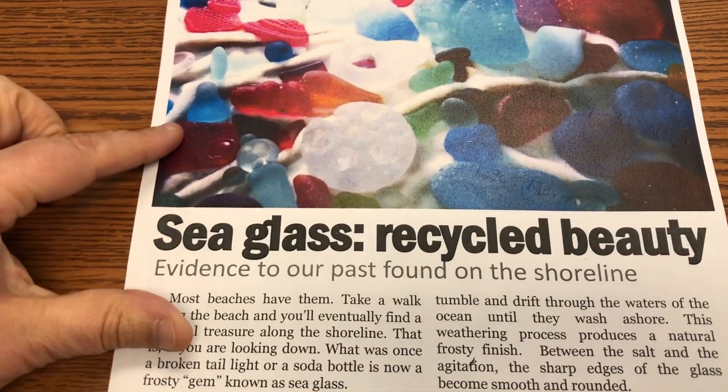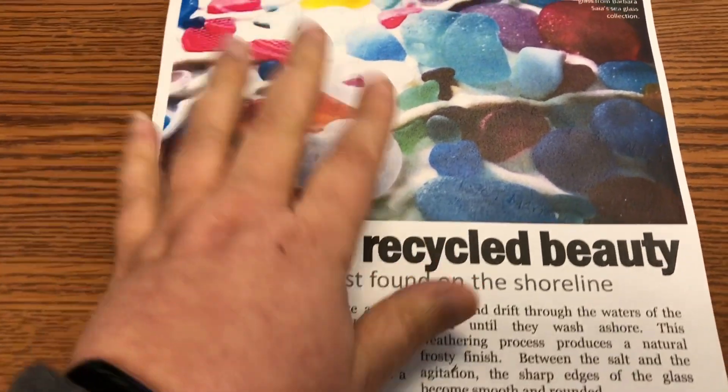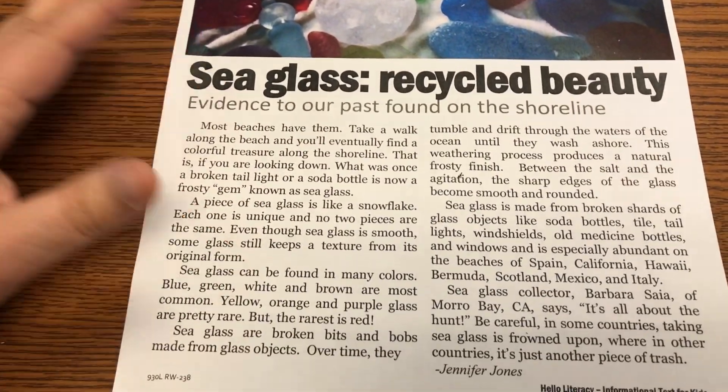This week is literacy week. On Wednesday, students will come with their parents from 5:30 to 7:30 PM for different activities to engage them in reading. For my activity, I'm doing a reading escape room. Our literacy night is ocean-themed, so I got this passage from Jen Jones at Hello Literacy on TPT — I'll link it below. Her passages are differentiated by Lexile levels. The passage I selected is 'Sea Glass Recycled Beauty.' I'm going to see if I can get some sea glass pebbles to give to students.